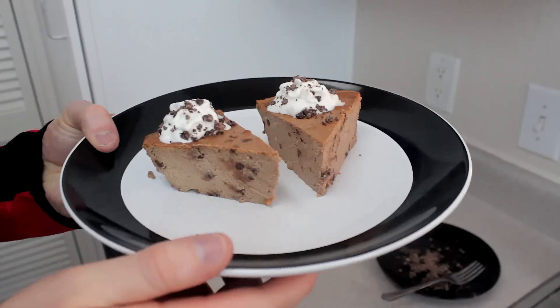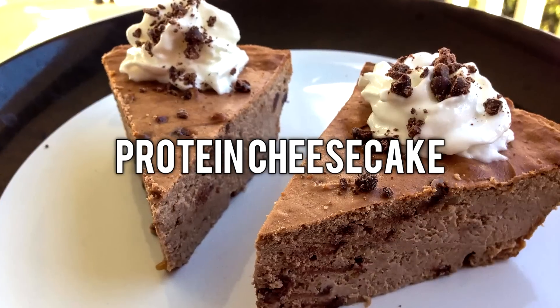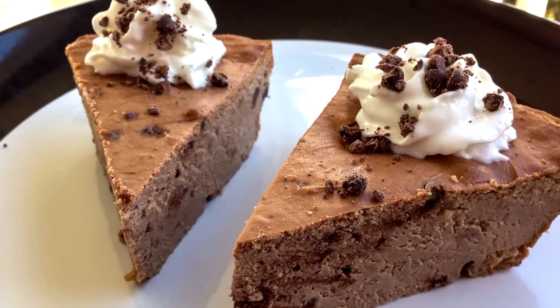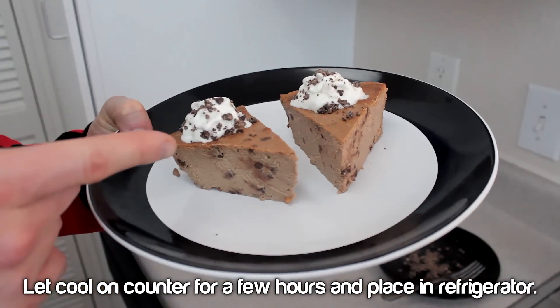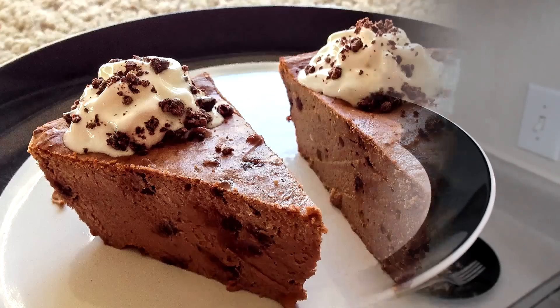The next recipe is some chocolate peanut butter protein cheesecake. I really don't need to say much about cheesecake — one of my favorite desserts. This one has a fraction of the calories when compared to traditional cheesecake, but it still has that flavor and it will help you keep your calories in check for the day.